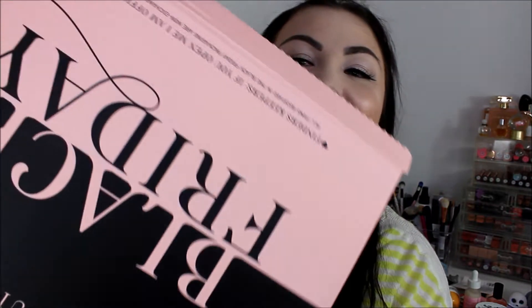Hey guys, welcome back to my channel. So today's video, we're going to be unboxing this massive P. Louise Black Friday mystery box. This was the large box and it was £120, so it was not cheap.